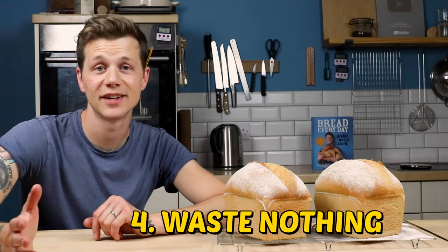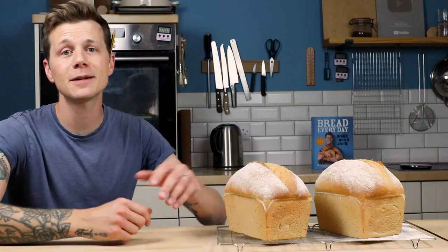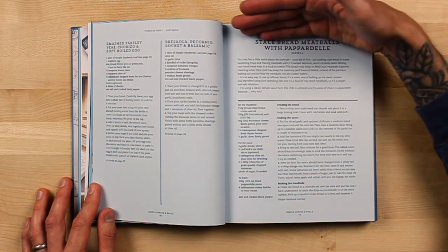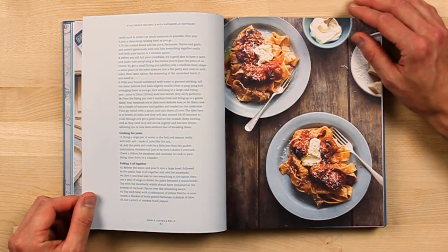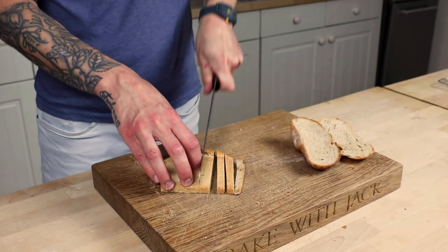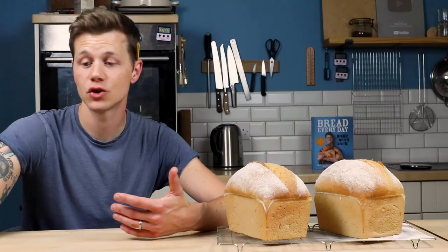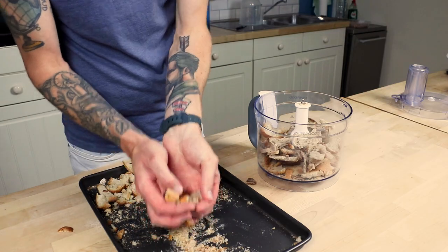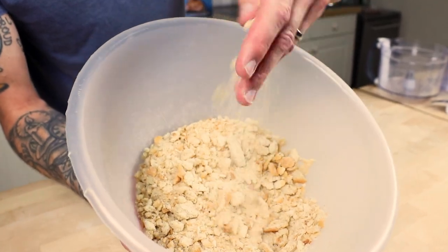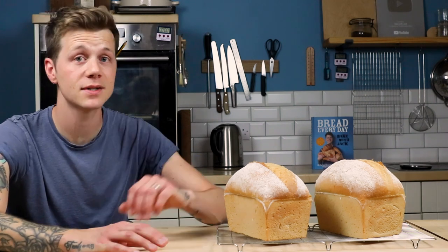Next up is waste nothing. As bread gets older it changes, and when it's past its best for a sandwich, it isn't over. Old bread makes amazing French toast, croutons, crispbreads, breadcrumbs. My book Bread Every Day is packed with things you can do with leftover bread to really celebrate every stage and ensure you waste nothing. The least you can do is slice any odd bits, put them on a tray, leave it somewhere warm in the kitchen like on top of the oven, and it will just dry out. When they're completely dry, whisk them into breadcrumbs — use them to coat fish cakes or katsu curry, mix them into meatballs, or fry with garlic into pangrattato. Celebrate them, use them, waste nothing.